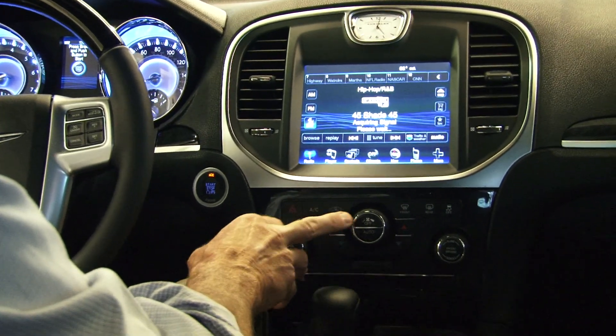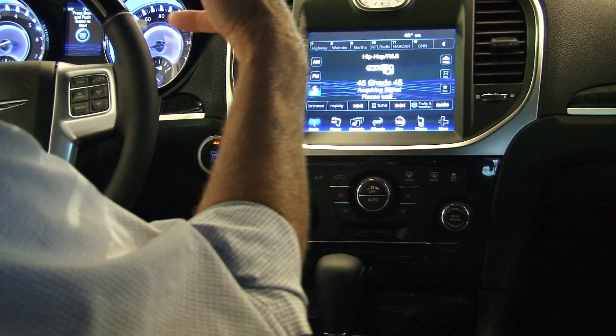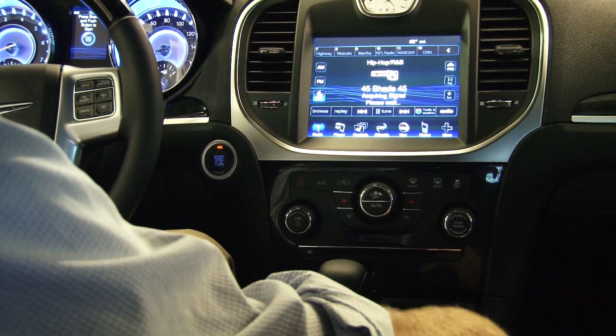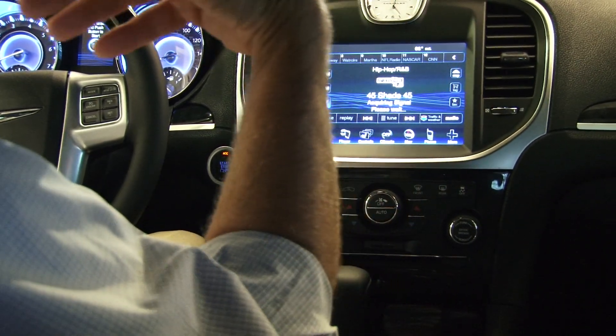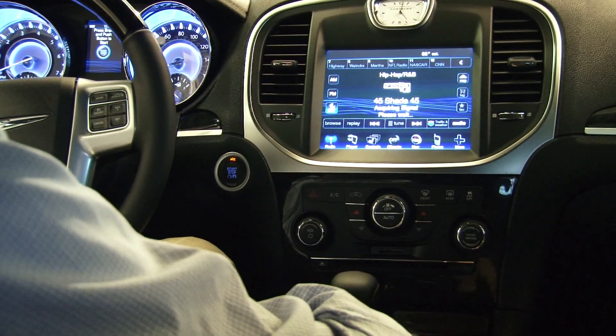ATC — this is automatic air conditioning. Set your temperature. It has dual climate zones for you and your passenger. It's infrared, so it works off a sensor sent out by the computer to sense the heat of you and the occupant in the vehicle and then set the temperature accordingly.